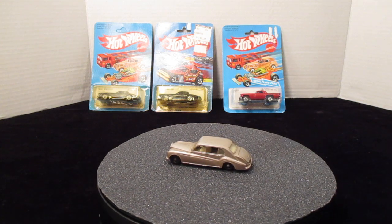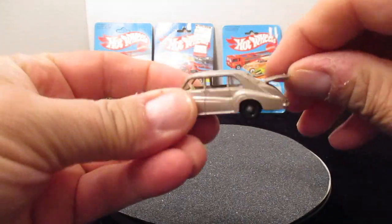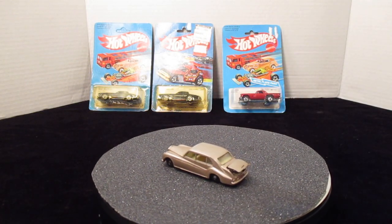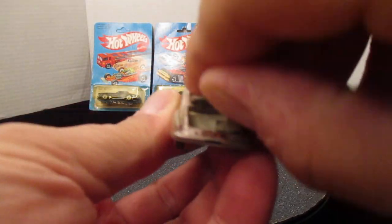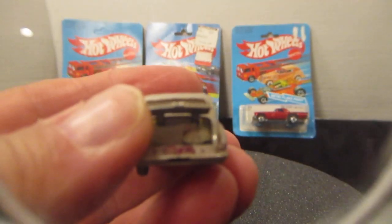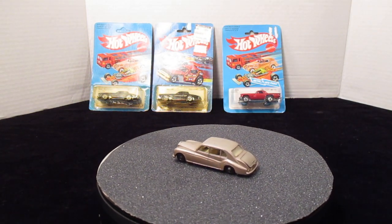The first car we're doing is number 44 and believe it or not it has moving parts — the trunk does open up. On the bottom of this car it says made in England by Lesney, and it doesn't say Matchbox at all. Also in the back of this car there's a little spare tire cover right there on the right.